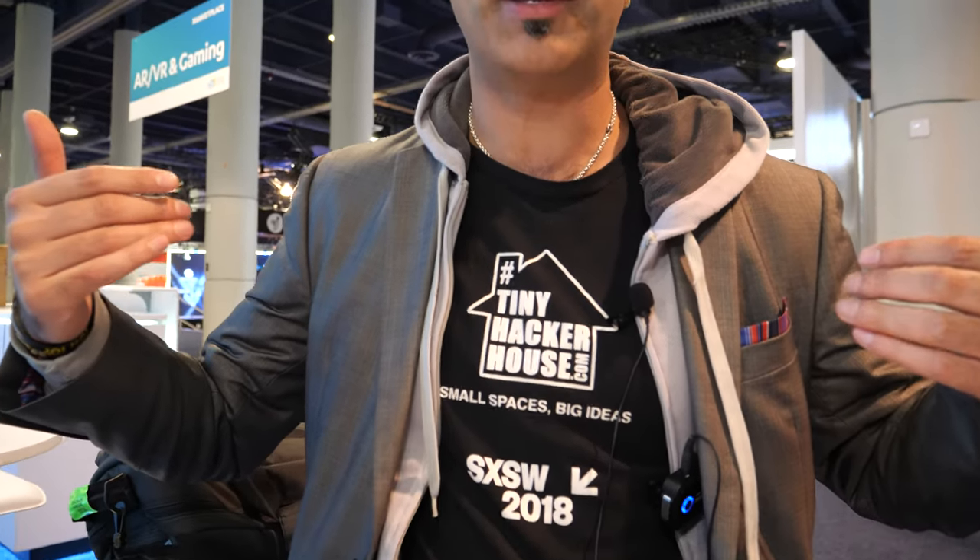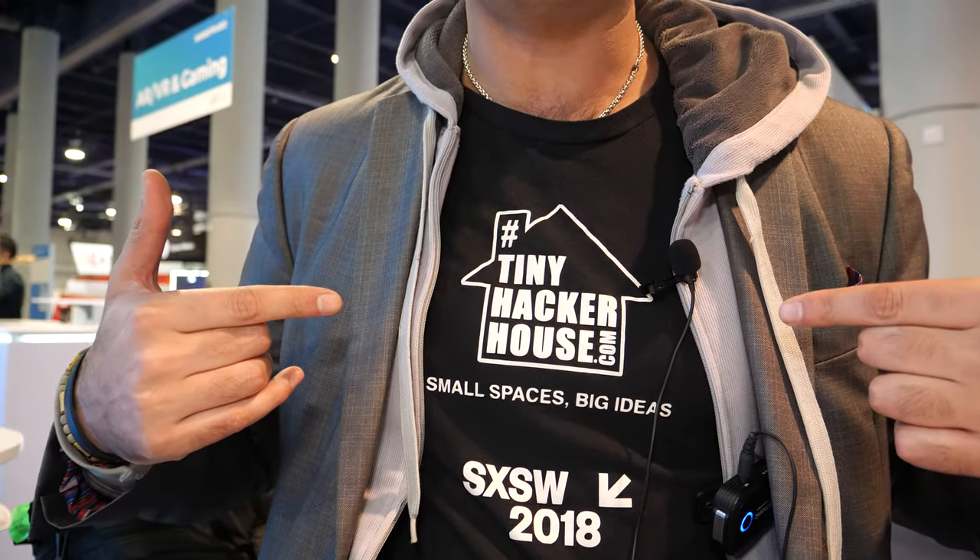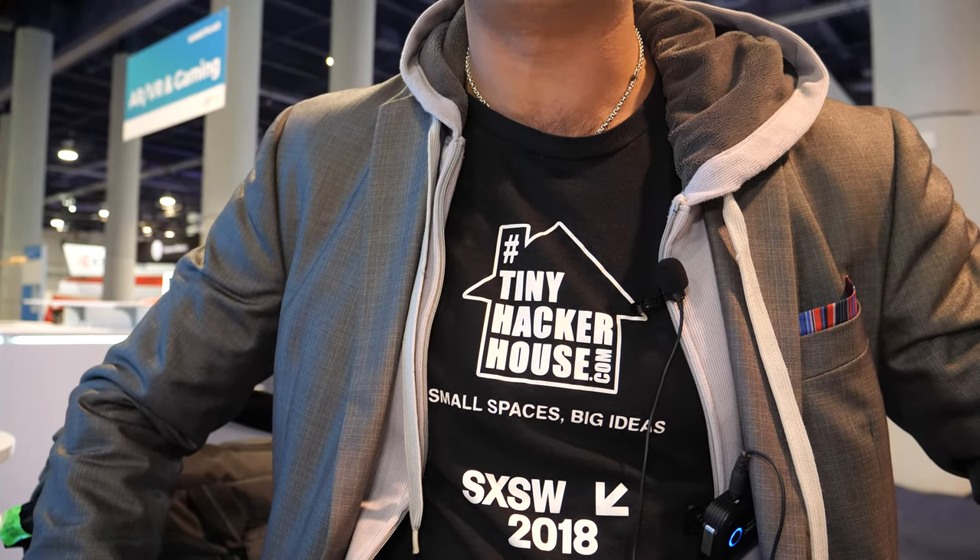My name is Anil Patney and I'm here at CES 2020 in Las Vegas. It's a huge convention with all kinds of electronics. I'm currently promoting my campaign to build an incubator in Austin, Texas called Tiny Hacker House — a live-work community event space where I invite hackers and makers to build innovation projects around sustainability and sustainable living.